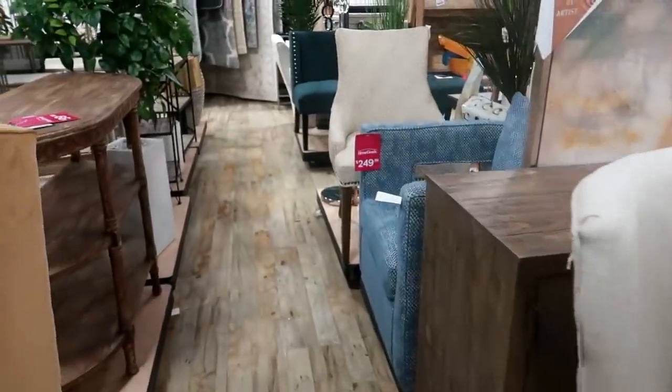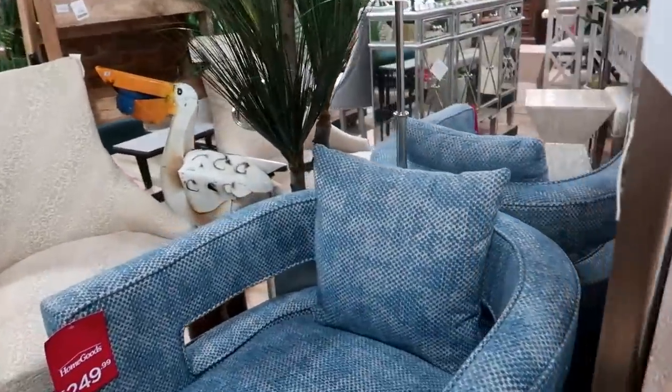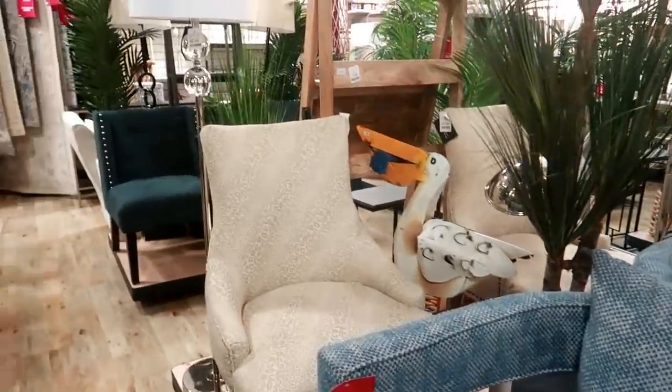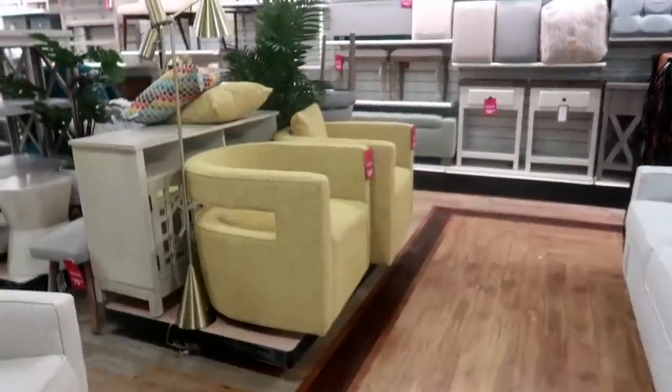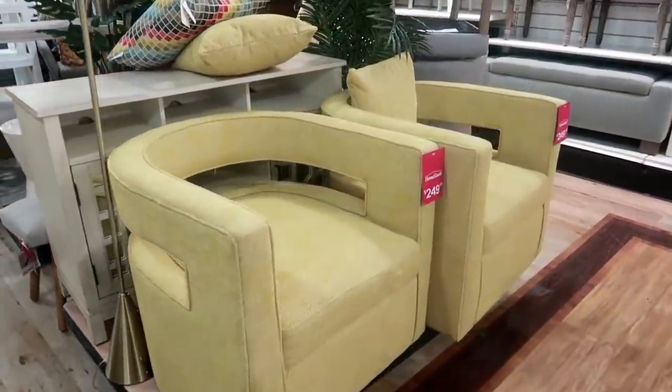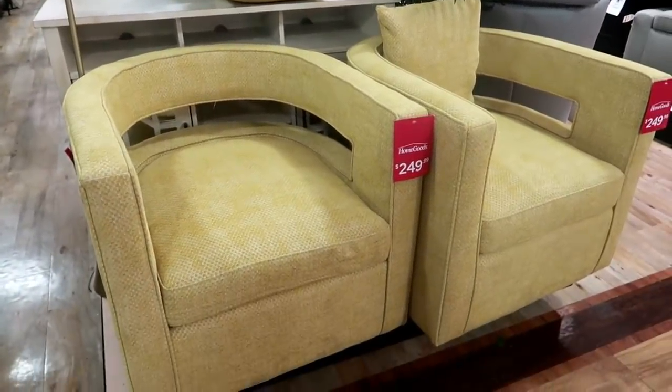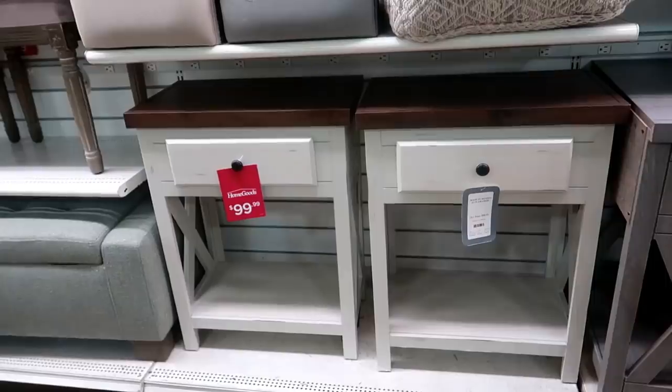Oh, I like this blue chair right here — $250! And they even have those in like a yellow-green color. They look pretty comfortable. Those are $99.